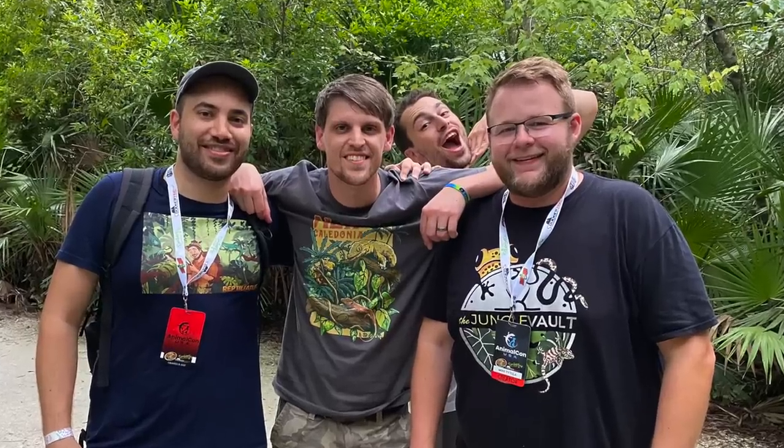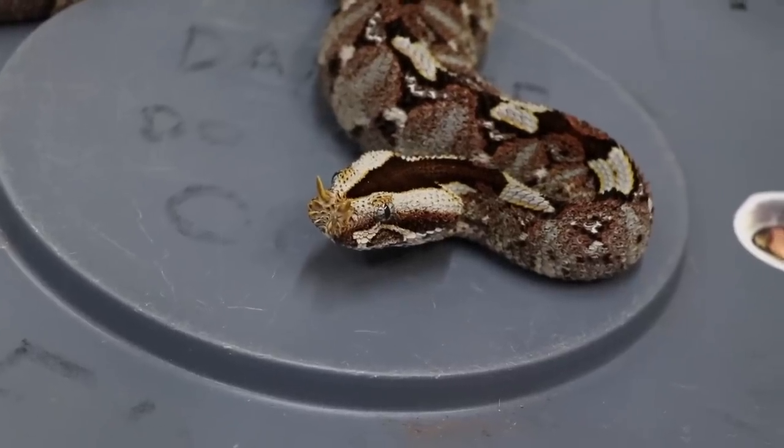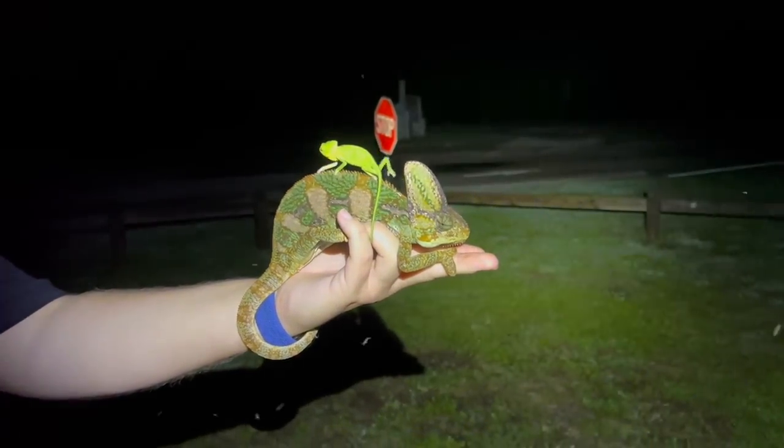Coffee in hand, we all know what that means. Let's get started for another reptile room tour, September 2023. It's been a little while, we have a ton of updates, lots of changes. Stick around to the very end because I've got some very exciting announcements, like AnimalCon USA and the potential of releasing my own coffee if that's something you guys are interested in.